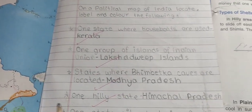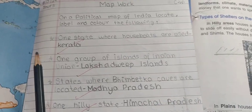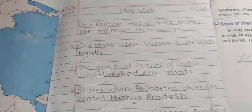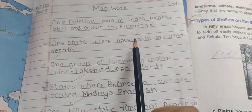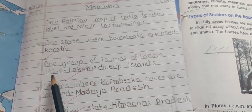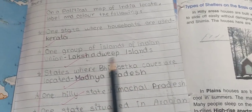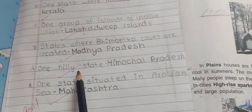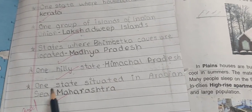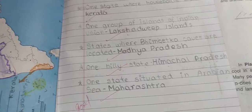Map work answers: One state where houseboats are used — Kerala. One group of islands of the Indian Union — Lakshadweep Islands. State where Bhimbetka caves are located — Madhya Pradesh. One hilly state — Himachal Pradesh. One state situated on the Arabian Sea — Maharashtra. This chapter is now finished.